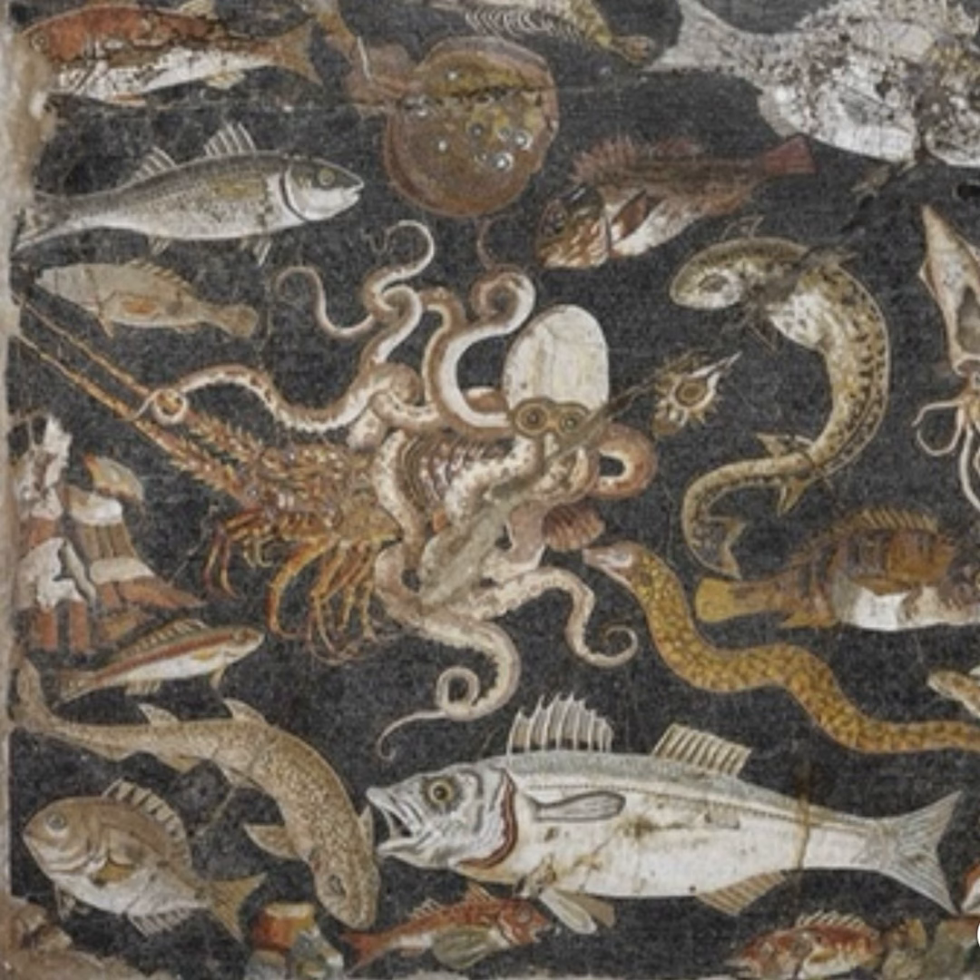Their lengthy evolutionary history spans an impressive 500 million years, and the abundant fossils they've left behind — mostly shelled nautiloids and ammonoids — recorded speciation and extinction events. From myths and enigmatic fossilized remains to fantastic accounts of tentacled sea monsters, cephalopods figure prominently in the literature and folklore of human societies around the world.